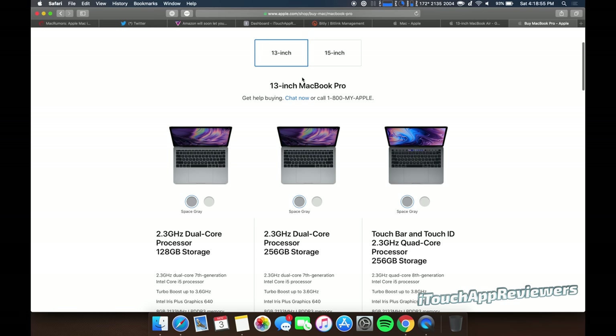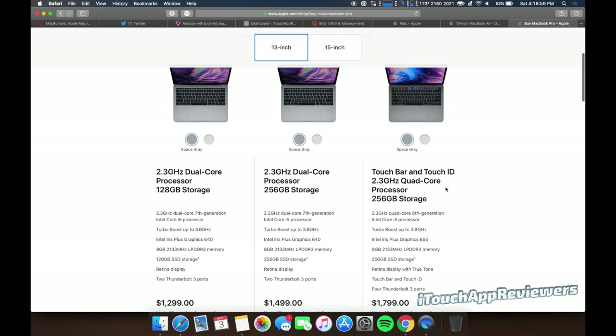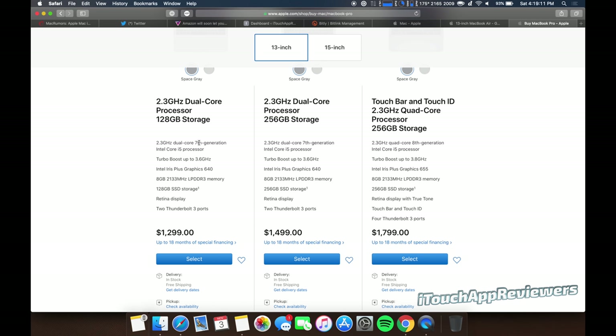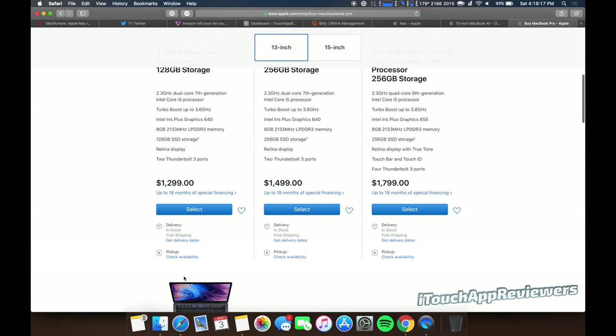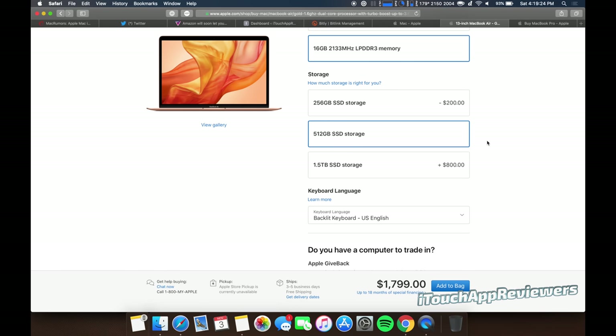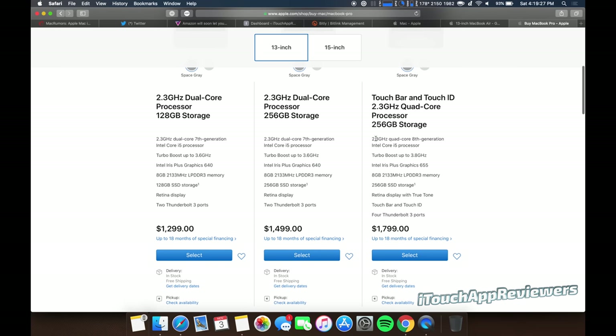Now for MacBook Pros — 13-inch, that's what we're looking at here. If you look closely, these models use 7th-gen Intel Core i5 processors, while these two use the 8th-gen. Basically, the ones with the Touch Bar are the newer ones on this page. This one starts at $1,800, which is pretty much what the specced-out Air costs. We get a 2.3 GHz quad-core 8th-gen i5 with Turbo Boost up to 3.8 GHz, Intel Iris Plus graphics — a much better graphics card — 8 gigs of LPDDR3 memory, 256-gig storage, Retina display, True Tone, Touch Bar and Touch ID, and four Thunderbolt 3 ports.